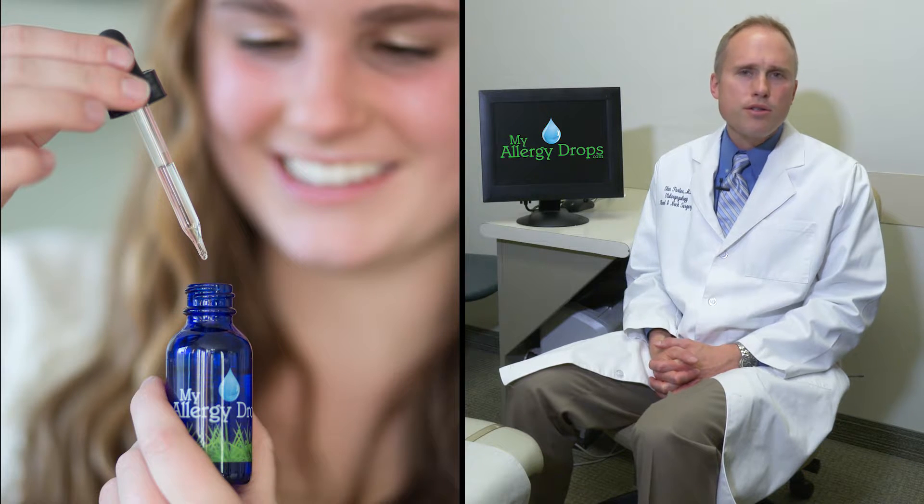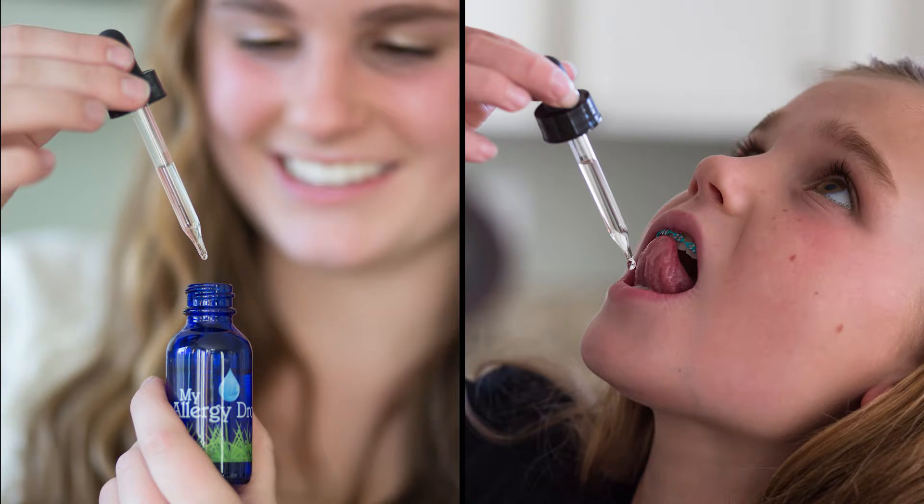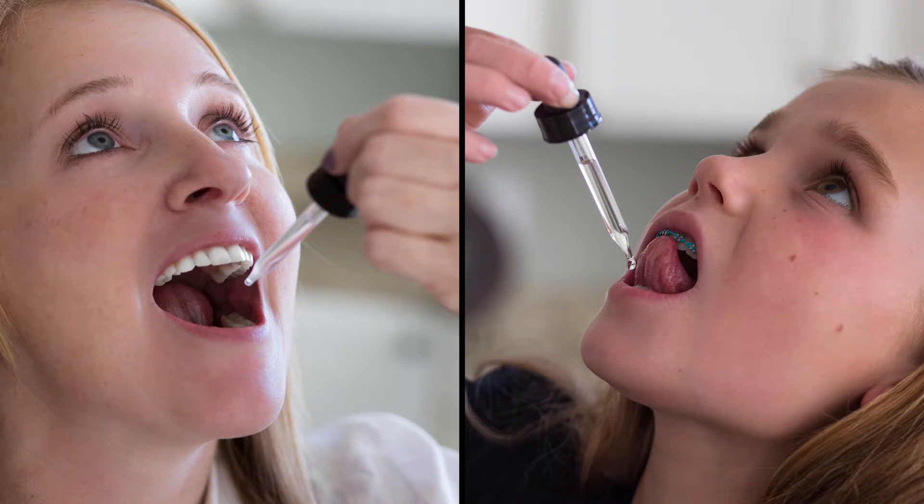We know conclusively that allergy drops are effective. They've been used in Europe for 20 years and here in the United States for five or more years. Because of how simple and easy this therapy is, it's perfect for nearly everyone.